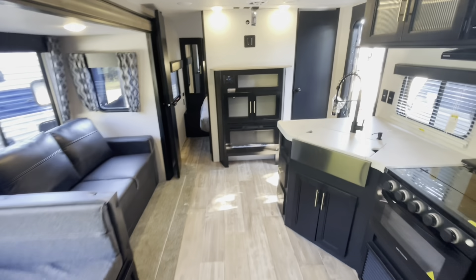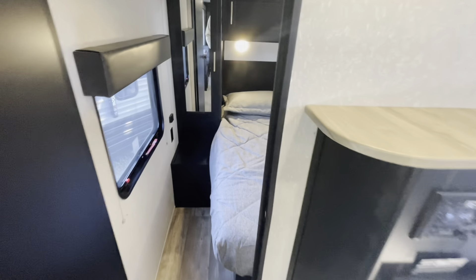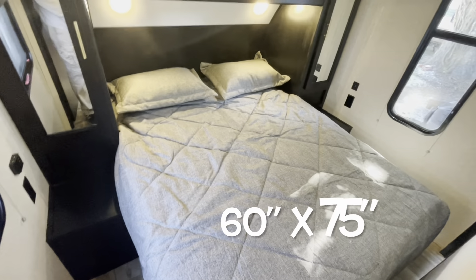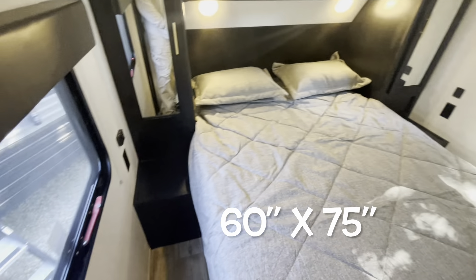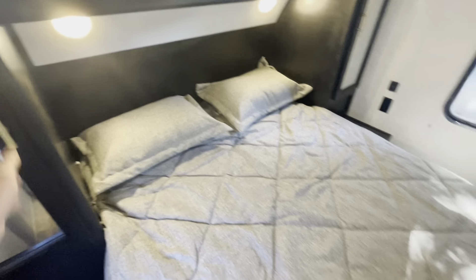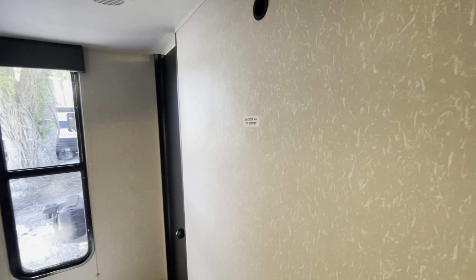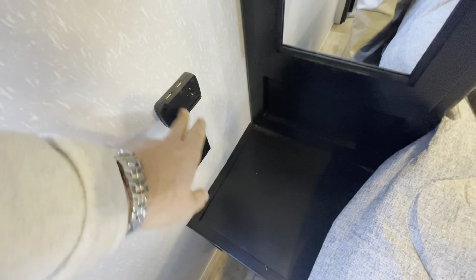We'll start up in the master bedroom — as you can see there's a solid door on either side. You got your queen walk-around bed with a window on either side, both open. There's hanging storage, and the bed lifts up with storage underneath. You've got heat ducts, an AC duct, and you're prepped for TV. Charging areas on both sides, and a dock light with a charging area on top as well.